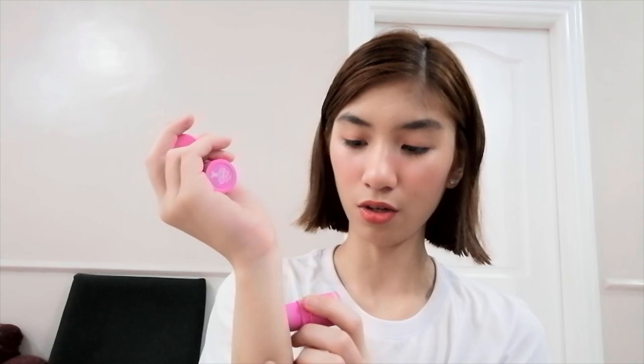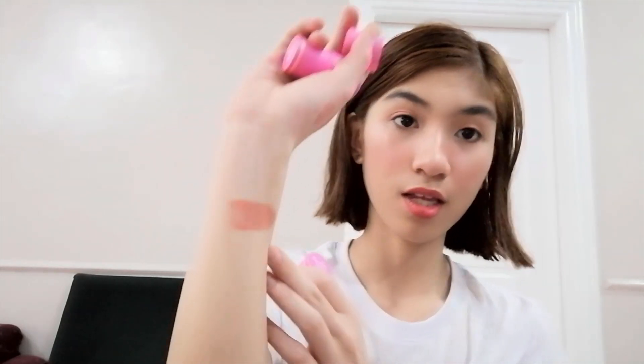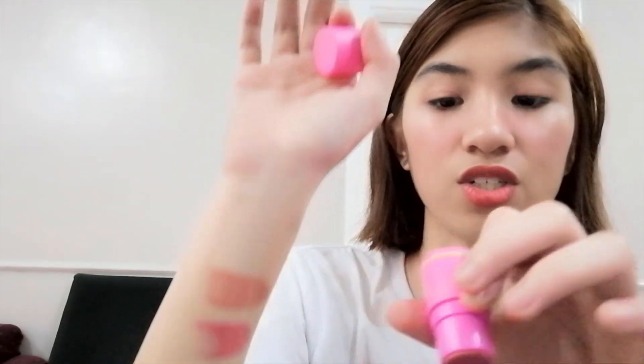This is a lightweight cheek stick. I have the shades Glowing and Flushed. They look very similar, but Flushed has more pink. This makeup is perfect for working out or if you're the busy, on-the-go type of girl.